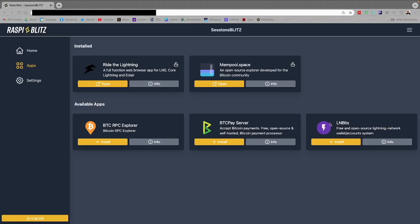In particular, BTC Pay Server and LN Bits — I'm not going to cover those applications in this video as I've done dedicated videos for those. You can search my YouTube channel for BTC Pay Server or LN Bits if you're curious about what those apps have to offer, and there are other applications that Raspi Blitz will be adding.